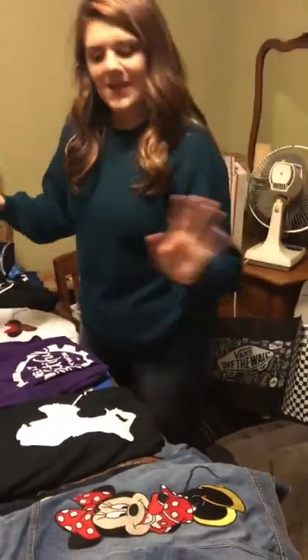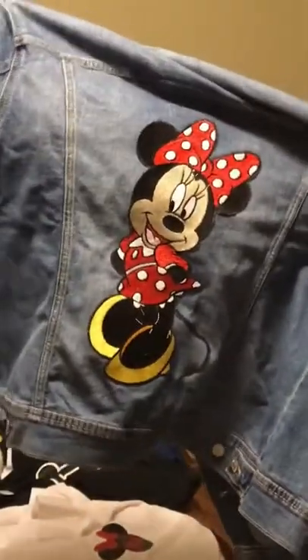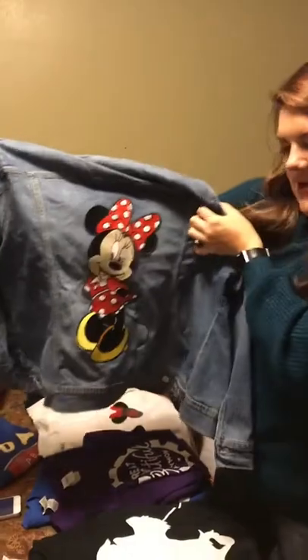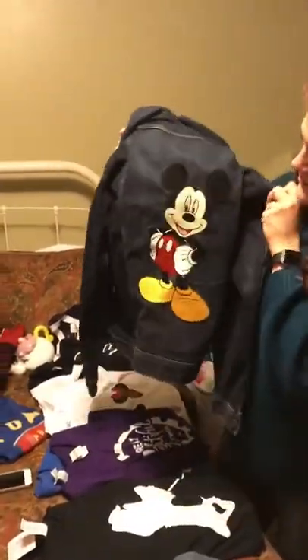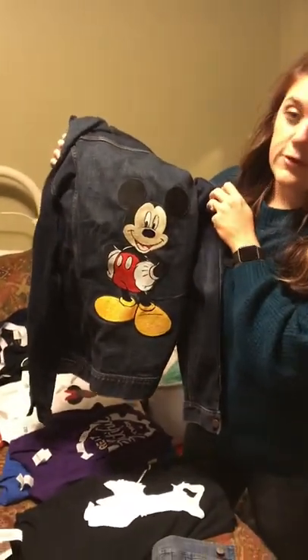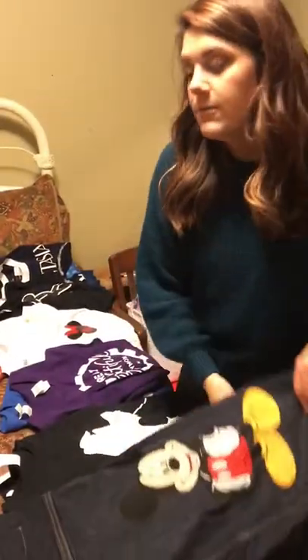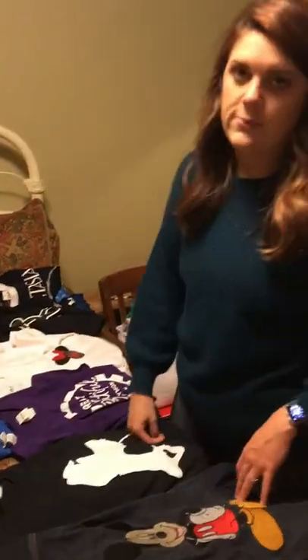Last but not least on the clothing, my grandma bought us jackets from Old Navy and then embroidered a giant Minnie Mouse on the back of mine and a giant Mickey Mouse on the back of Eric's. She is amazing! Unfortunately you can't buy her work because she said if she sold it it wouldn't be fun anymore, and she's retired.